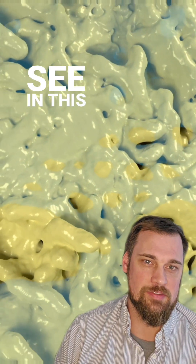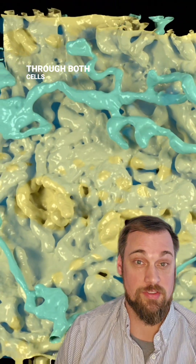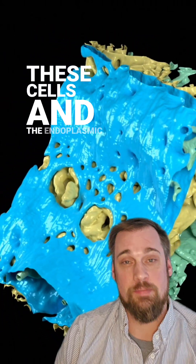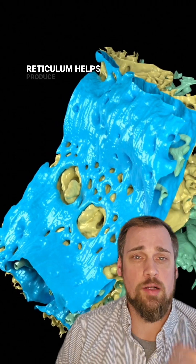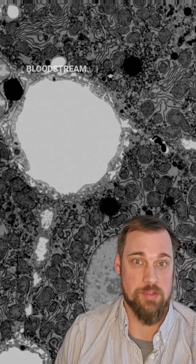The last thing we can see in this video are these green tube-like structures that run through both cells. This is the endoplasmic reticulum of these cells, and the endoplasmic reticulum helps produce a lot of these hormones and other molecules that get passed back into the bloodstream.